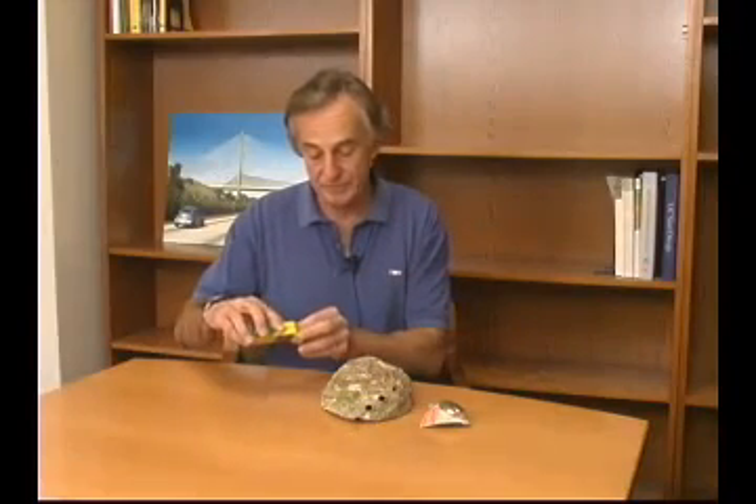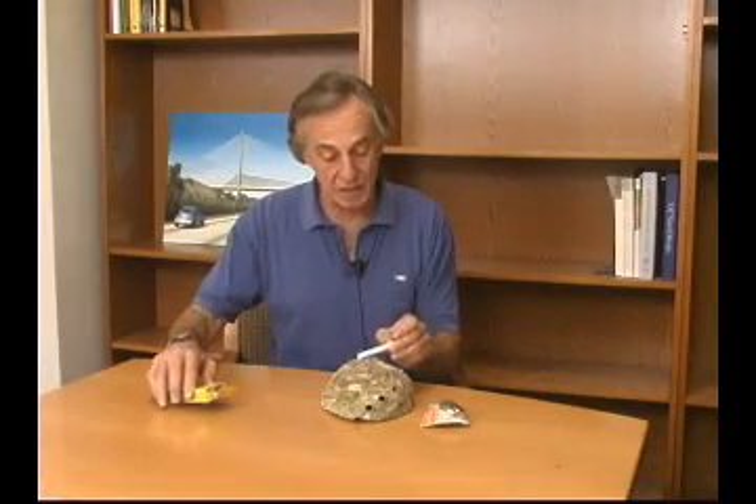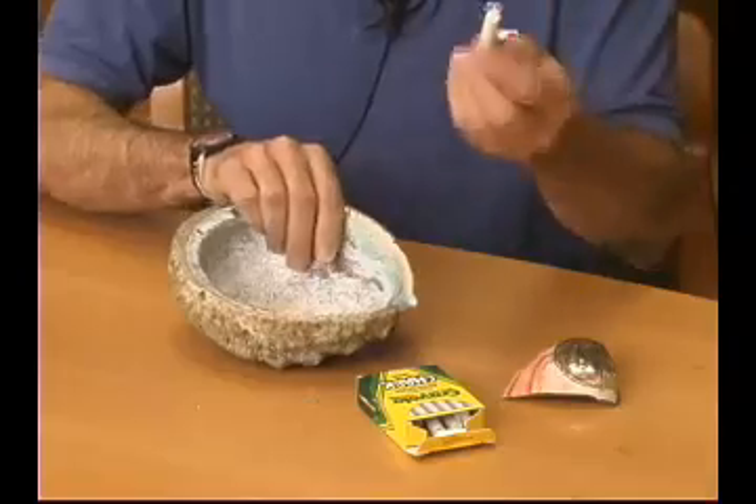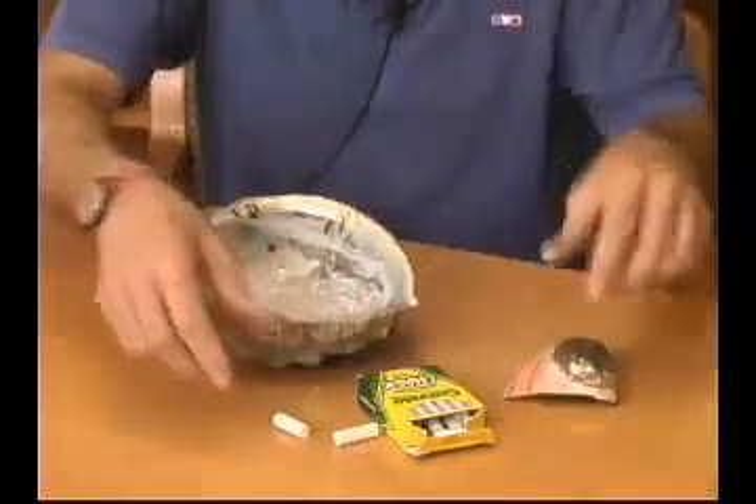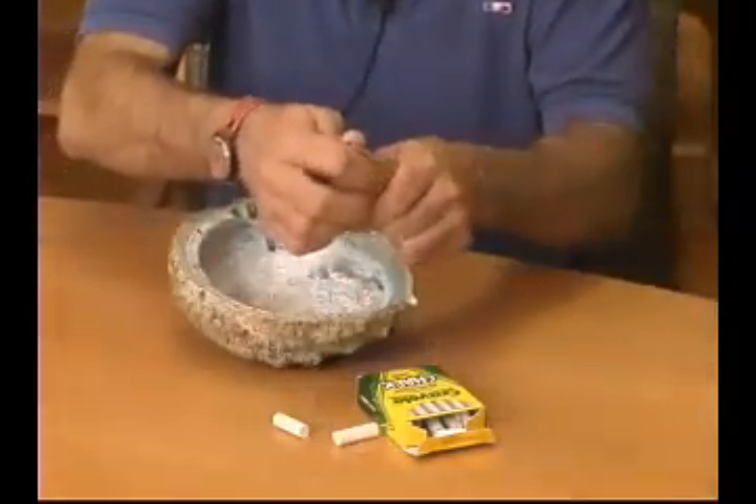This shell is amazing in that it's composed of calcium carbonate, which is basically chalk. And I can break the chalk because it's very, very weak — and yet I would not be able to break this shell no matter how hard I try.